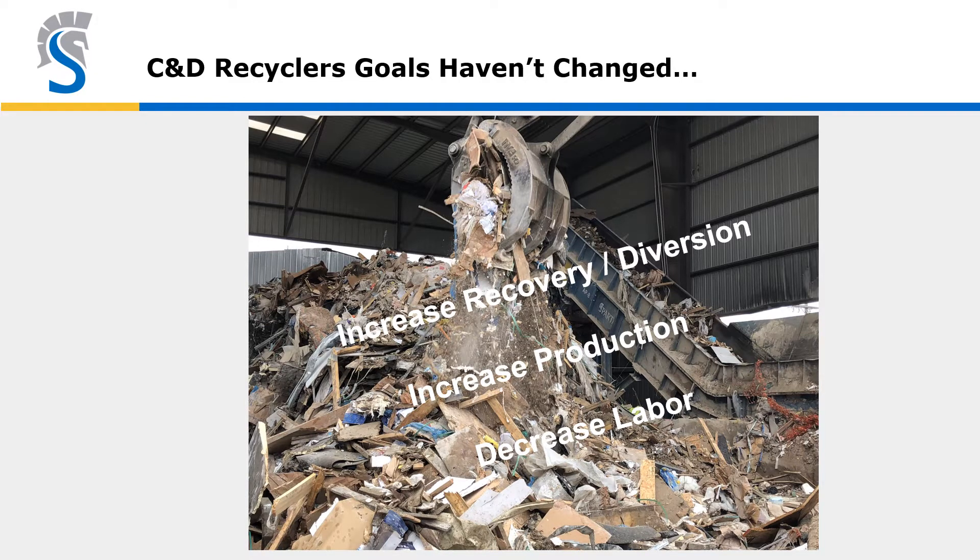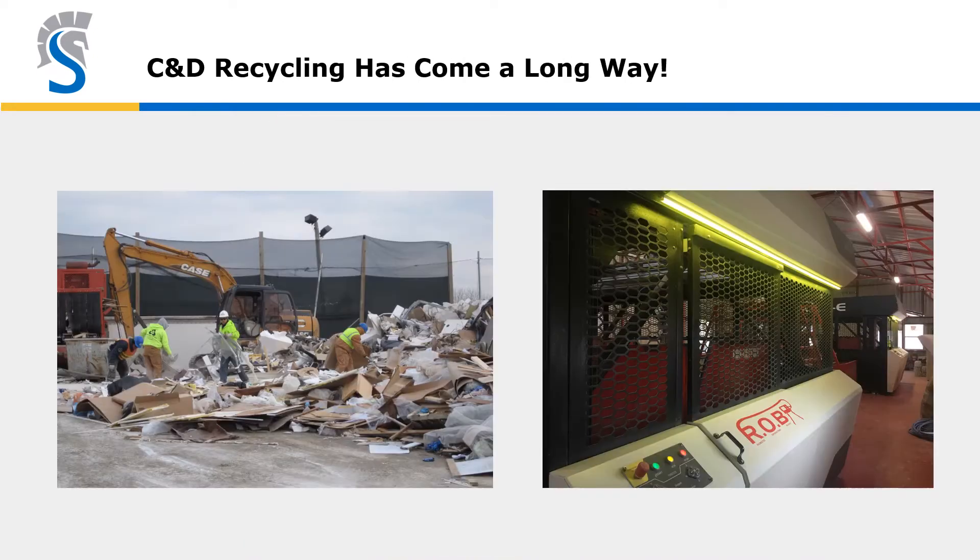C&D recycling goals are really always the same: crank up recovery and diversion, increase production, and slash headcount to the extent viable. C&D recycling has clearly come a long way — from the early days of ground sorting, then mobile equipment, then single lines, and now much more sophisticated lines with even robots on some of them.